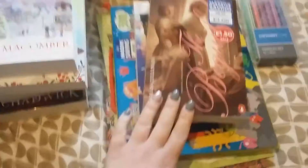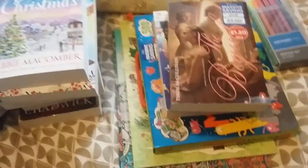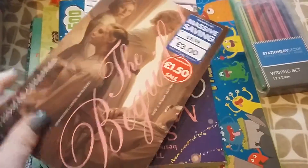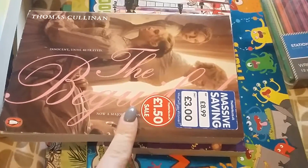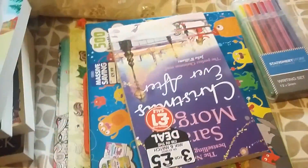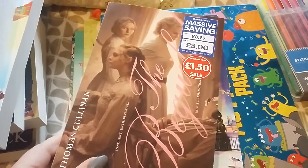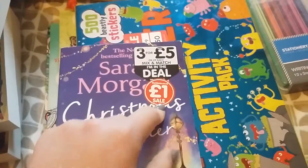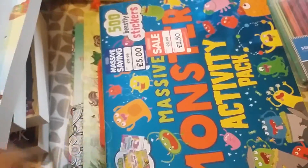Now for the books I got today. This one I got today for £1.50 — it's about a boarding school for girls, I'm not sure of the name. I take the labels off them because I don't like leaving them on. It's by Thomas Calling England, I think. Then this one is 'Christmas After Ever After' by Sarah Morgan, also £1.